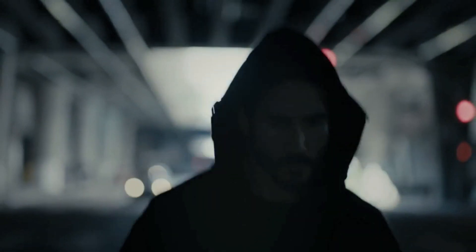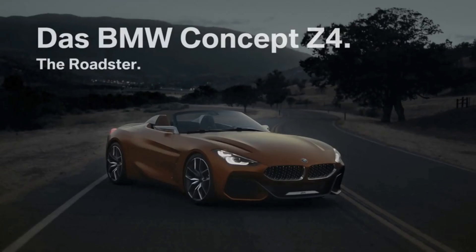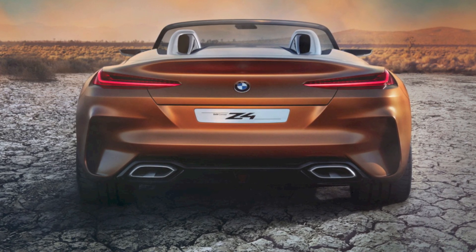Moving on to the rear, at the back we have new L-shaped LED taillights, similar to those on the 8 Series concept. The rear also features carbon fiber on the rear diffuser and has the dual trapezoidal tailpipes. Carbon fiber on a Z4 — this is epic.